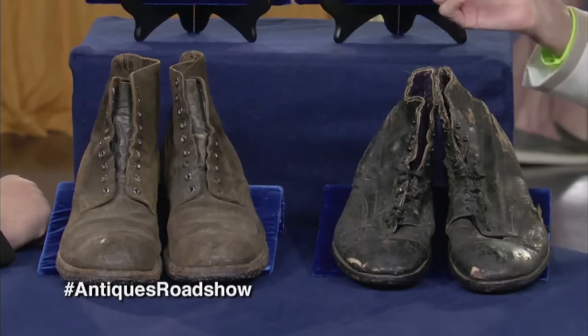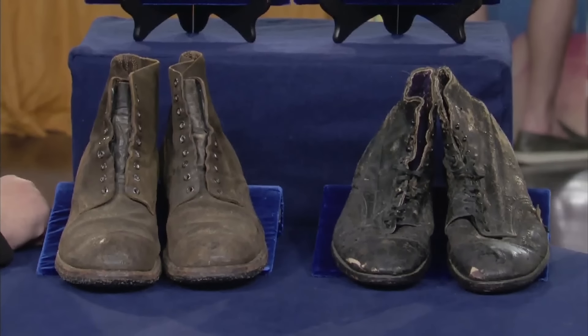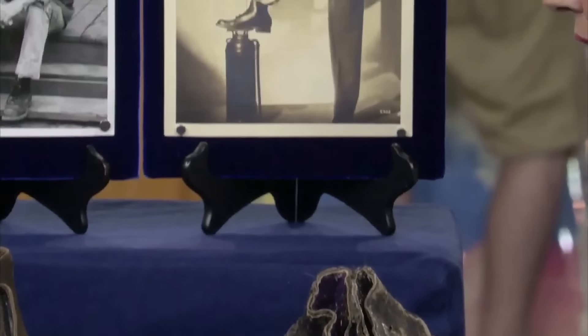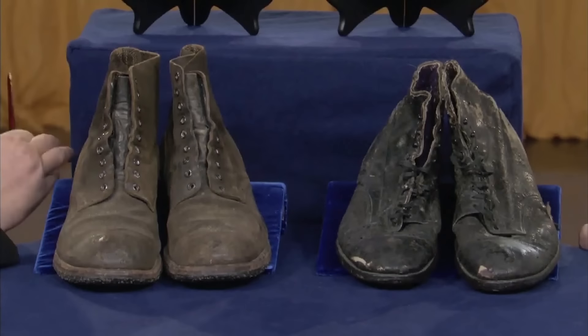Buddy Ebsen is an American actor and dancer, known for playing the character Jed Clampett in The Beverly Hillbillies. These items were his dancing shoes and, in fact, his all-day shoes. The guest is Dorothy Ebsen, Buddy Ebsen's wife — she was married to him, and these came directly from him with no break in ownership, giving impeccable provenance. Buddy Ebsen began dancing in the 1920s in vaudeville and Ziegfeld Follies in these shoes, making them very important in the history of Hollywood. If put to auction, the appraiser wouldn't insure them for anything less than $20,000 for the two pairs of shoes.